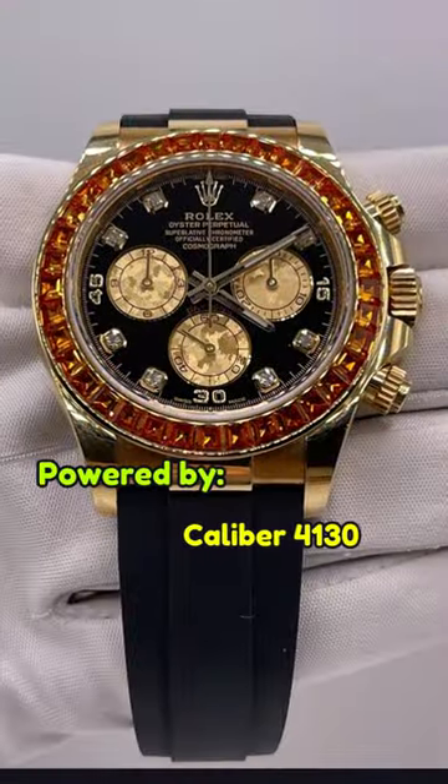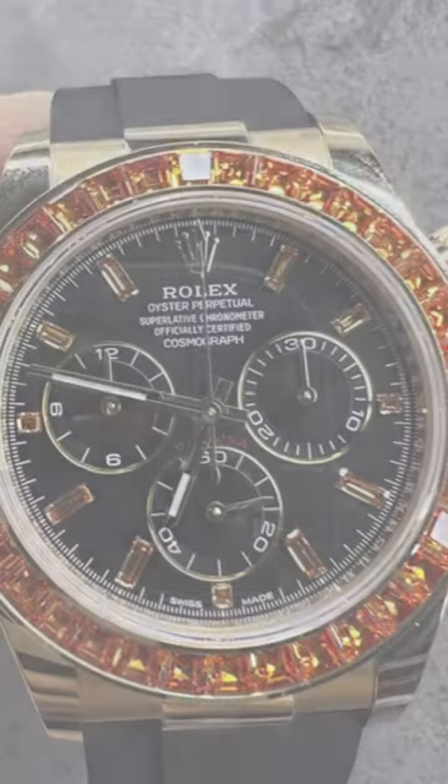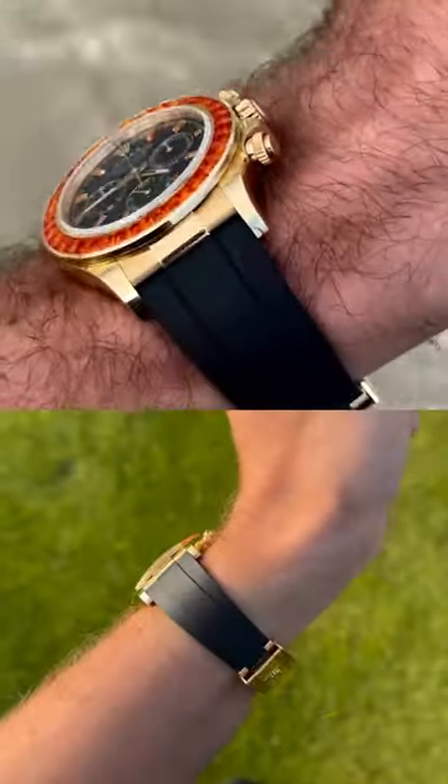It's powered by a Rolex caliber 4130 and boasts a chronograph function. It resides on a black Oysterflex strap with a folding Oysterlock safety clasp, adding a touch of elegance.